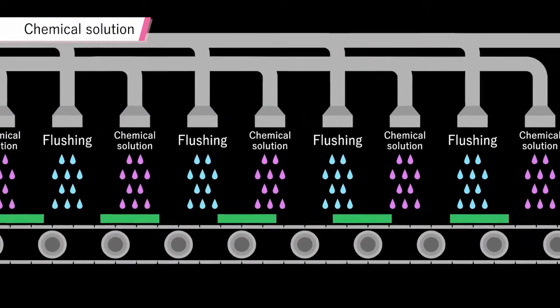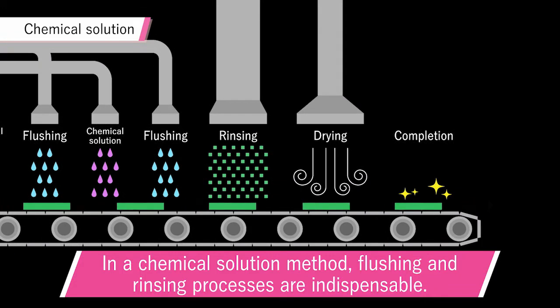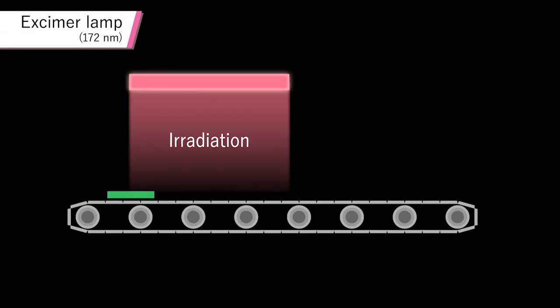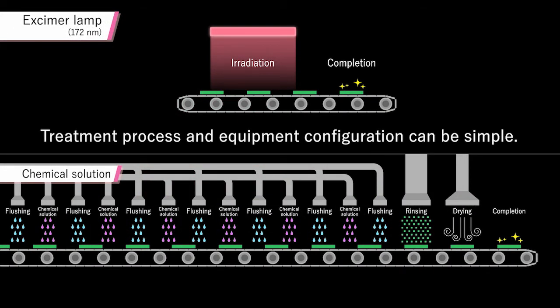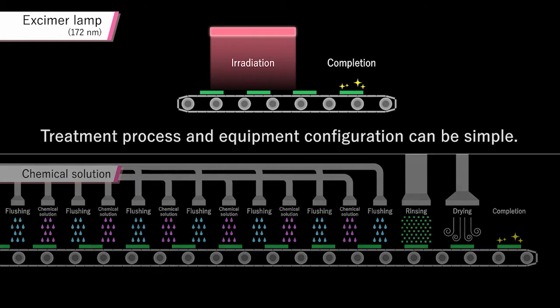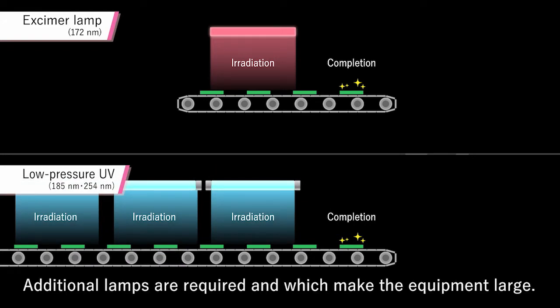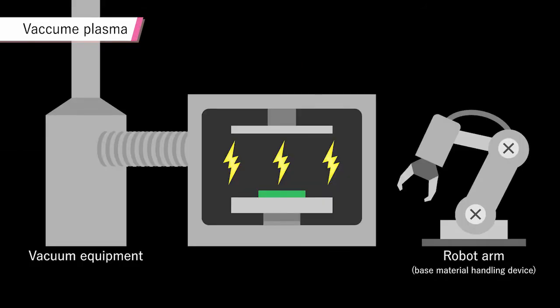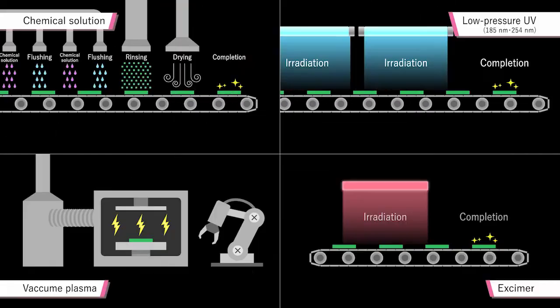Next, let's look at the processing steps. When using chemicals, rinsing and drying processes are essential, making the equipment larger. However, eczema light performs cleaning and treatment using light alone, which streamlines the process. Eczema light is highly energetic, so it can be used for highly accurate and fast processing. Performing the same processing with low-pressure UV would require additional lamps, increasing the size of the equipment. Furthermore, unlike vacuum plasma treatment, there's no need to create a vacuum for each process.